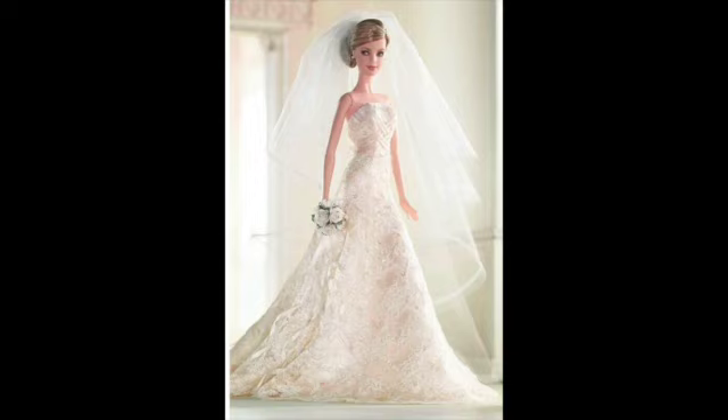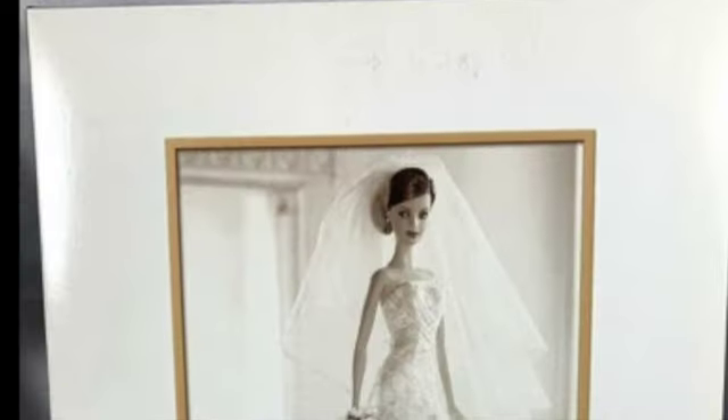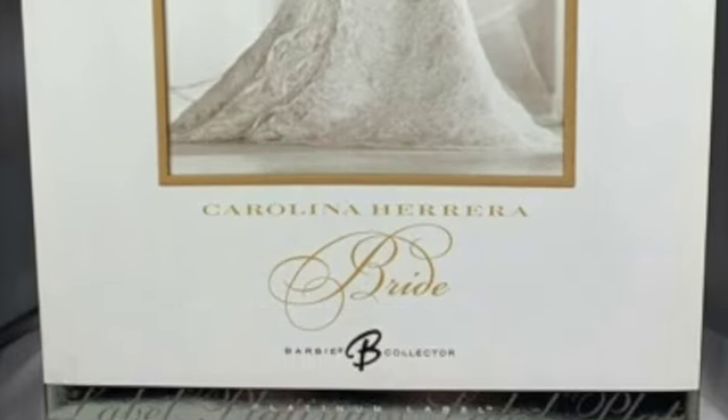This doll is interesting in that there are two versions: a blonde, which is the one I have, and a brunette, which was actually a platinum doll, so less than a thousand of those were released. So if you snagged one of those, lucky you.